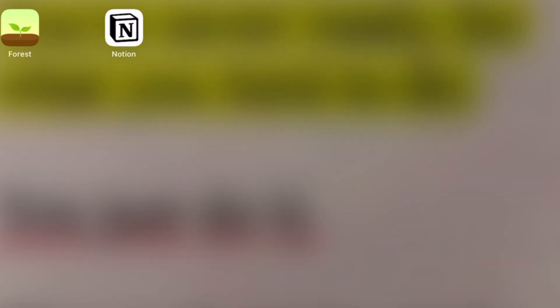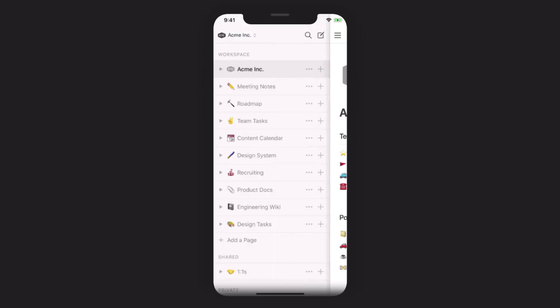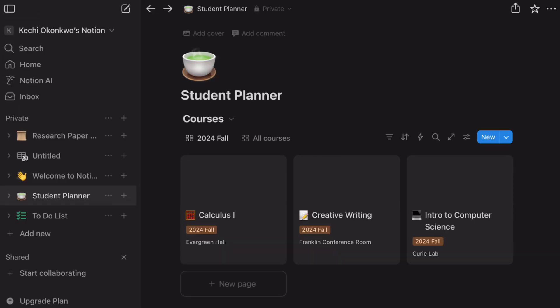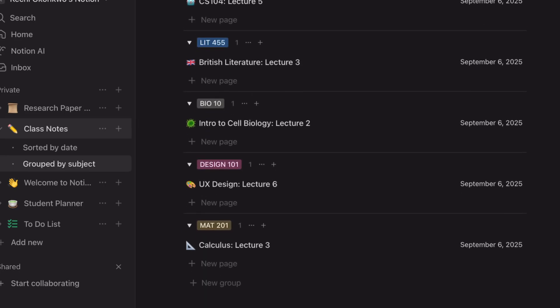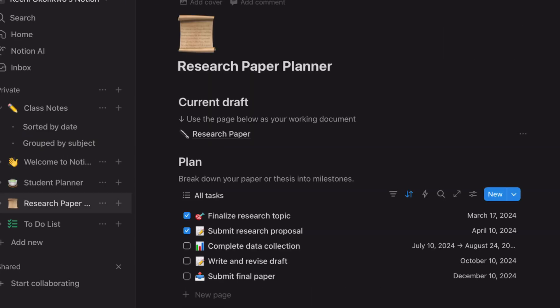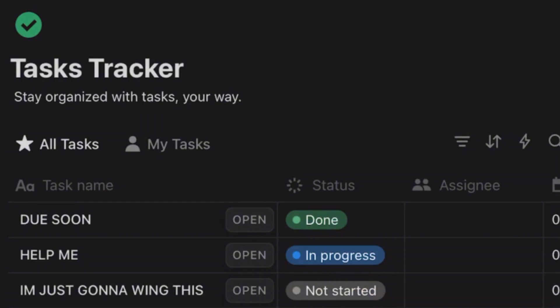Let's talk about Notion — and no, this video isn't sponsored. As a student, Notion can upgrade your academic game. You can build class dashboards, reading trackers, weekly study plans, and linked notes and resources. If you're taking psychology, sociology, and philosophy, create a master database of your readings, deadlines, and notes all in one spot. Link your notes to your calendar and add tags like 'do soon' or 'help me.' Does the setup take time? Yes. But once it's done, it's totally worth it.